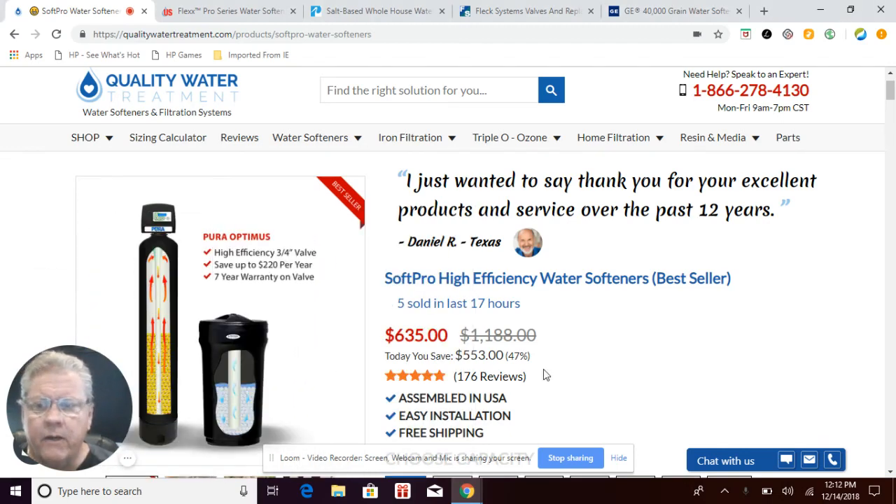Hi everyone, this is Craig the water guy. Have you been online searching for the best water softener to figure out which one would be best for you? I have over 33 years experience in the water treatment industry and I'd like to take a little bit of time to go over some of the top-selling water softeners, compare their advantages, and help you make the right decision.